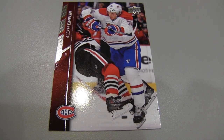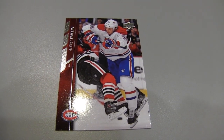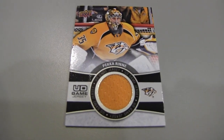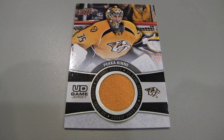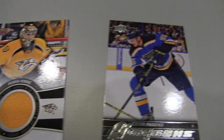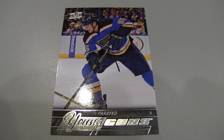Alright, this is my last pack in my half of the box. I've got a Pekka Rinne jersey card. Nice. I've got three Young Guns in my half. Got another Young Gun — there's our fifth Young Gun. But you've got the better half of the box, obviously.